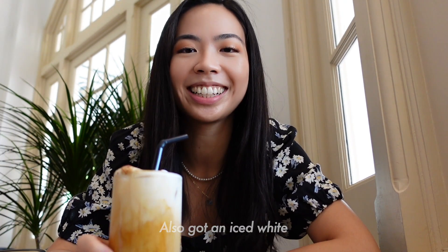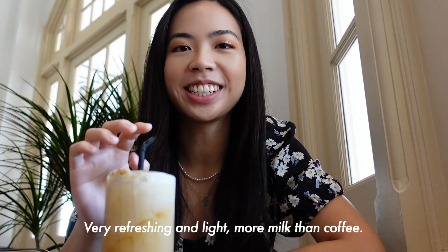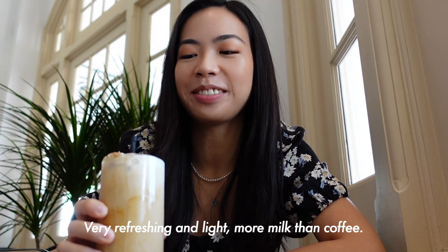We also got an iced pipe. It's very refreshing and light — more milky than coffee-ish.